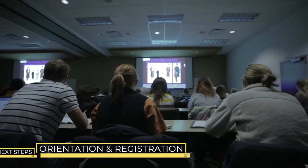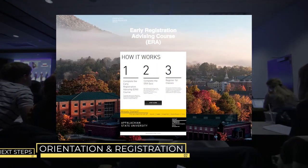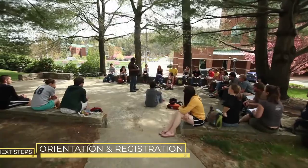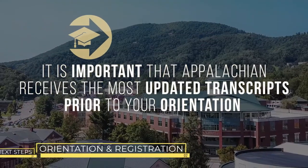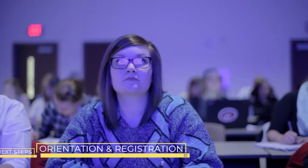Before you register for classes and attend orientation, you must complete the Early Registration Advising course. You should complete this course as soon as possible to learn how to register for the classes you need. Since new students register after all current students, it often seems like many classes are closed when you go to register. We know this can be stressful, but rest assured that by the time classes start, most students get the classes that they need.